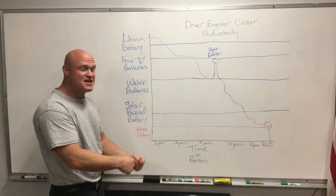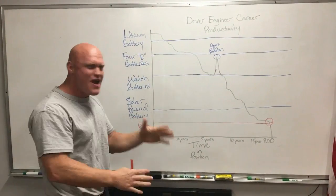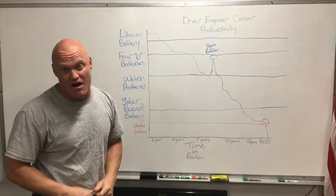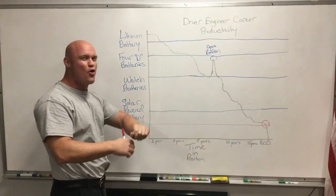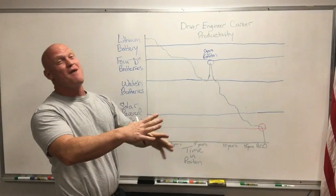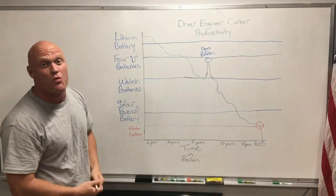Beginning with the first year, when they first get that promotion, they're gonna be like a lithium battery — raring to go, wanting to get out there, start new projects and show exactly why they got that promotion. Then right around the three year mark or so, they're gonna start to look like 4D batteries. Still good to go, but they might be inching towards that driver charger, needing a break every once in a while.